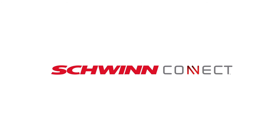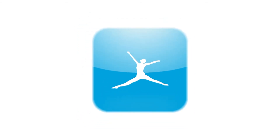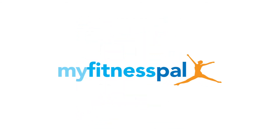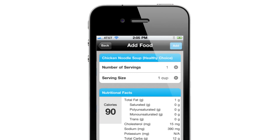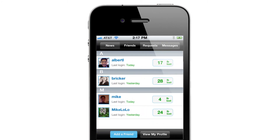Last but not least, with the all-new Schwinn Connect technology you can sync your workout results to the Schwinn Connect website. And best of all, Schwinn has partnered with the top-rated app My Fitness Pal. Now you can effortlessly sync your workout and nutrition data to your free My Fitness Pal account. In no time you'll be tracking your activity, monitoring personal bests, and sharing goals with friends and family.